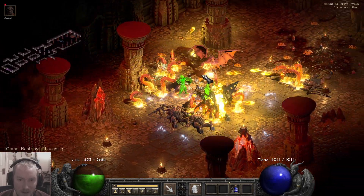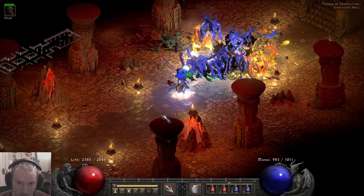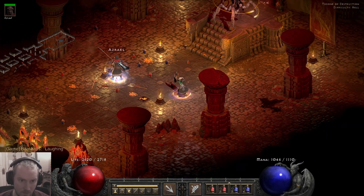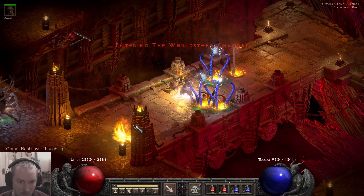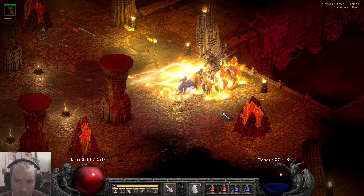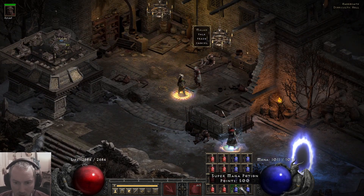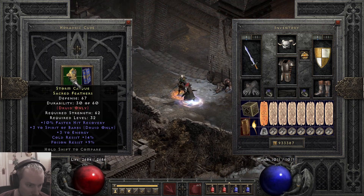I can hit these guys and knock them down in like two hits. Not bad at all on players one — it's a niche build for sure. We didn't get the best RNG against Baal; he wanted to run away, but we handled it.